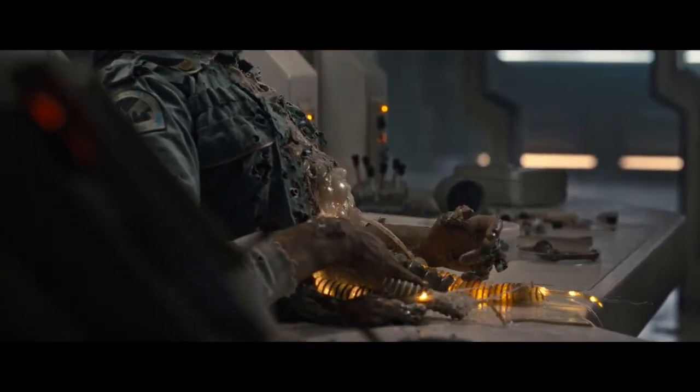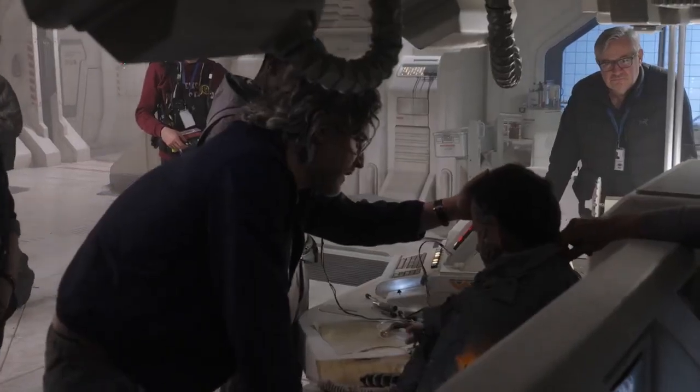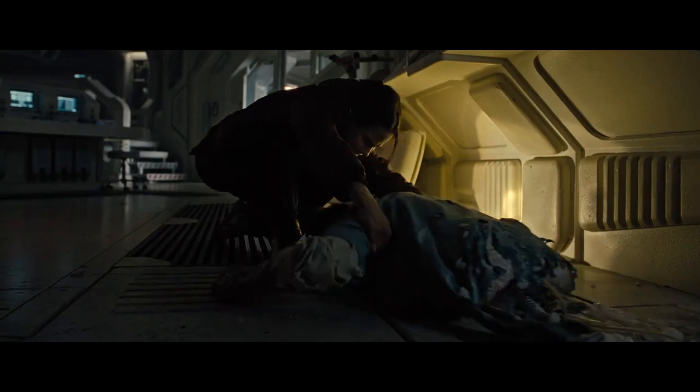Fetty felt very strongly from the beginning that we would use an animatronic puppet to be Rook, because he's completely damaged. There's only half of him. He's certainly had an interesting meeting with the xenomorph.